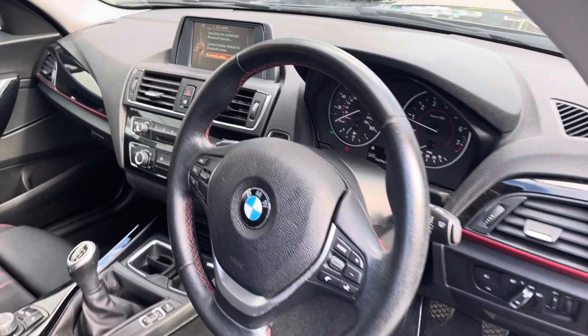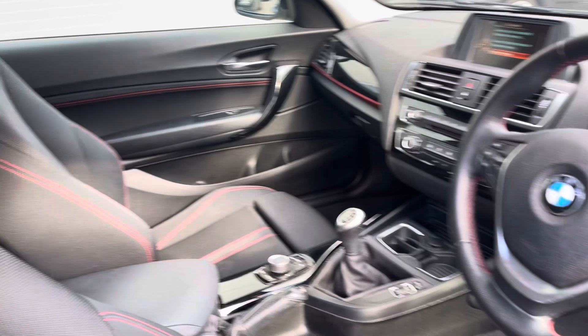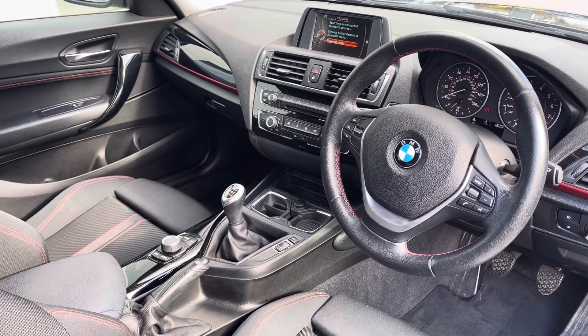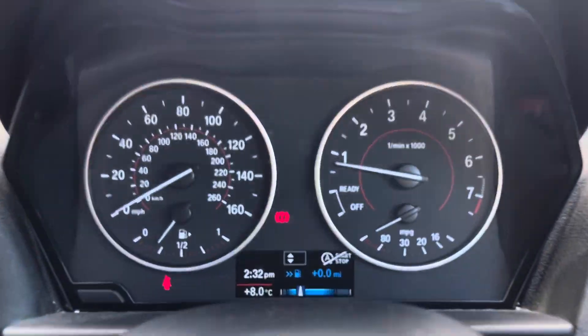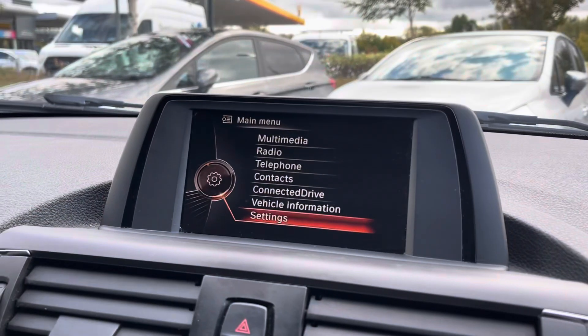Moving to the front, there's a multifunctional steering wheel with leather accents all around the vehicle on the steering wheel, seats and trim panels as well. In the driver's seat we have the main dashboard display in front of us showing all the vital information we may need whilst on the go.